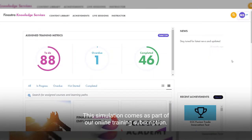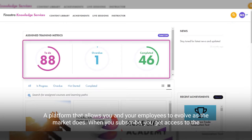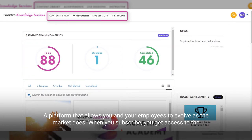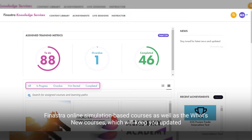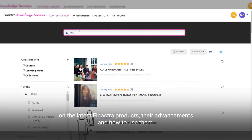This simulation comes as part of our online training subscription, a platform that allows you and your employees to evolve as the market does. When you subscribe, you get access to the Finastra online simulation-based courses, as well as the What's New courses, which will keep you updated on the latest Finastra products, their advancements and how to use them.